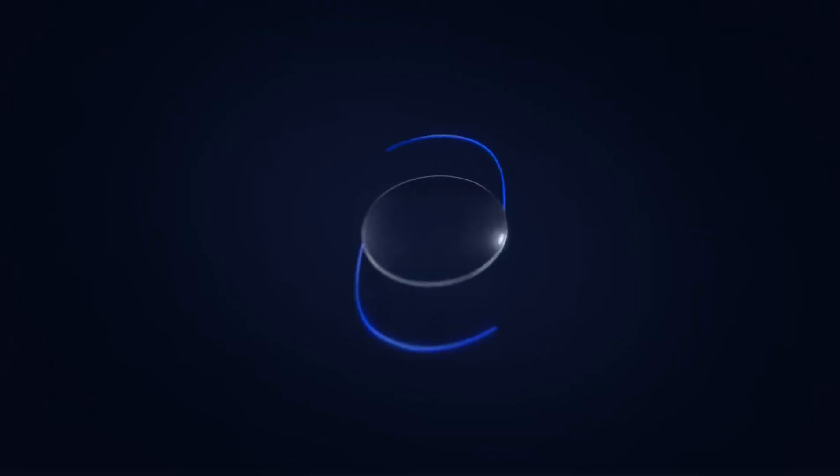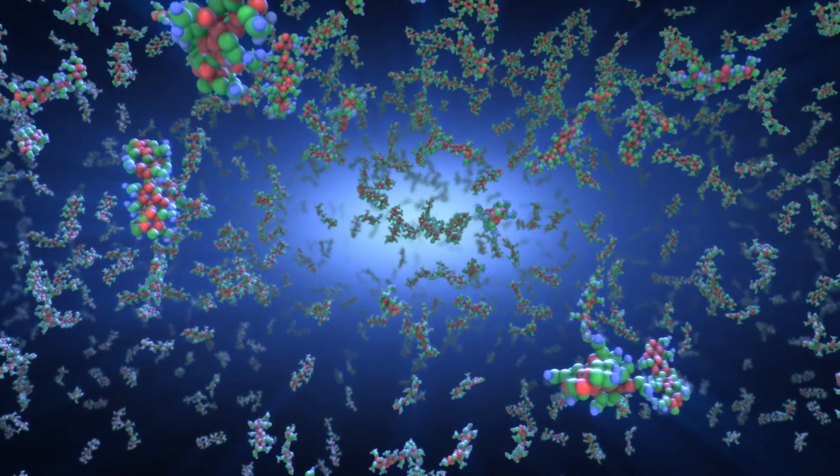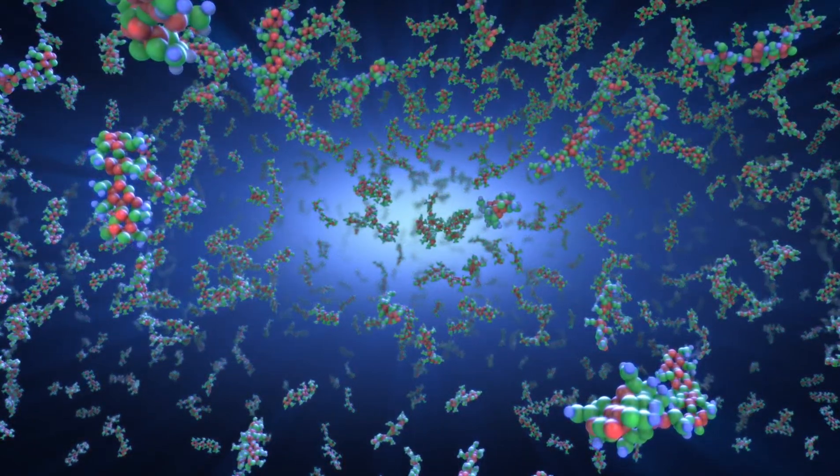Light adjustability of the lens is based on the principles of photochemistry and diffusion. RxCite's Light Adjustable Lens incorporates proprietary silicone photoreactive additives called macromers, which are distributed throughout the lens.